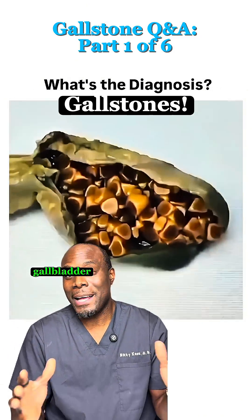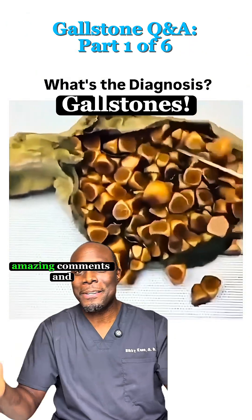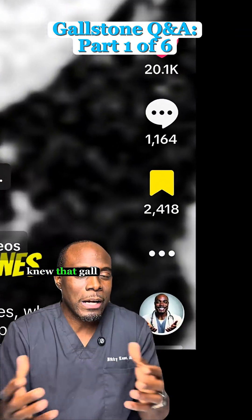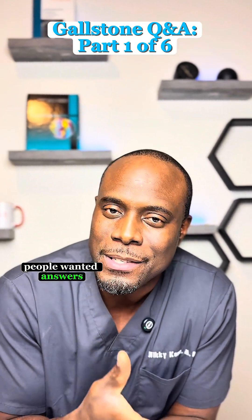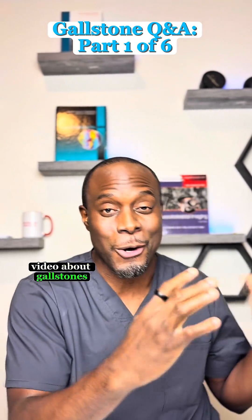Those are actual stones within the gallbladder that just came out during surgery. You guys went crazy with amazing comments and questions from my last video about gallstones. I knew that gallstones were pretty common, but I didn't realize how many people wanted answers. So let's talk about the most common questions and comments I received from my last video about gallstones.